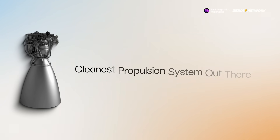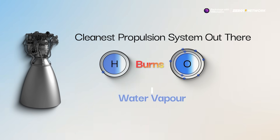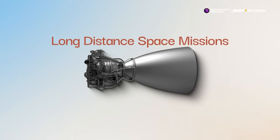For starters, it's one of the cleanest propulsion systems out there. When hydrogen burns with oxygen, the only byproduct is water vapor. There's no toxic exhaust, no harmful chemicals, and that's what makes it ideal for reusable rockets and long-distance space missions.